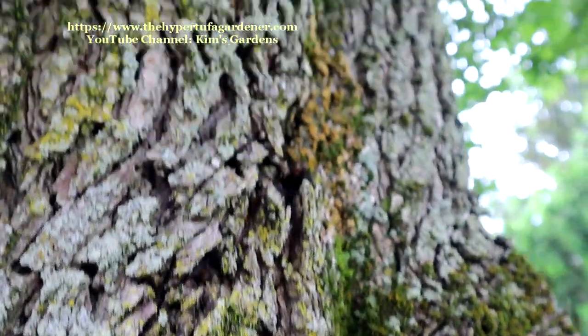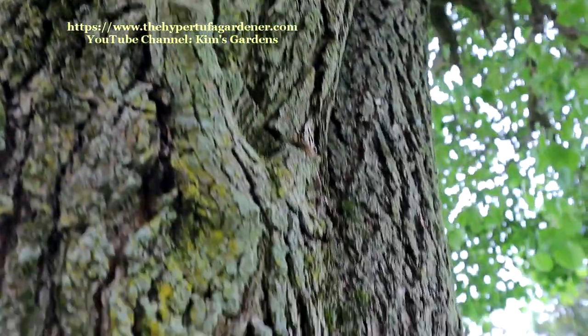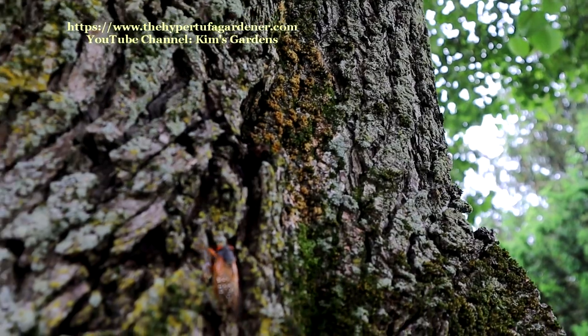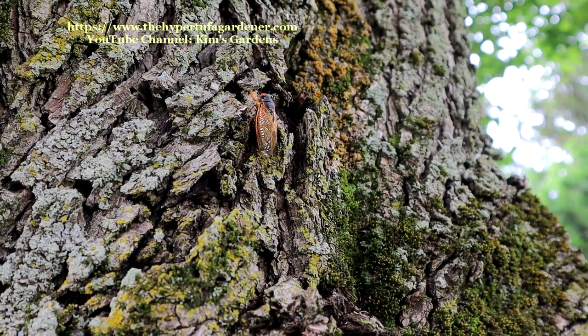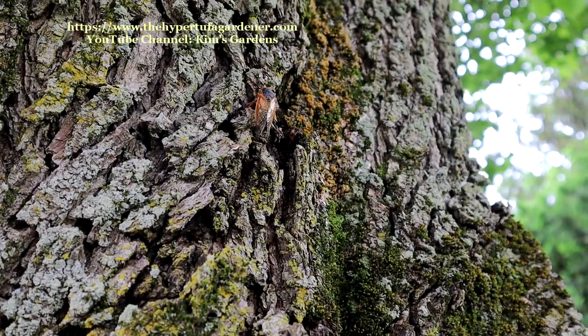You can see this one is struggling to get up to the top of this tree. He may make it — he looks strong, his wings are straight, and they seem to be all dried. So he may be one of the ones that will survive. Or maybe it's a she — I don't know the difference; I can't tell.